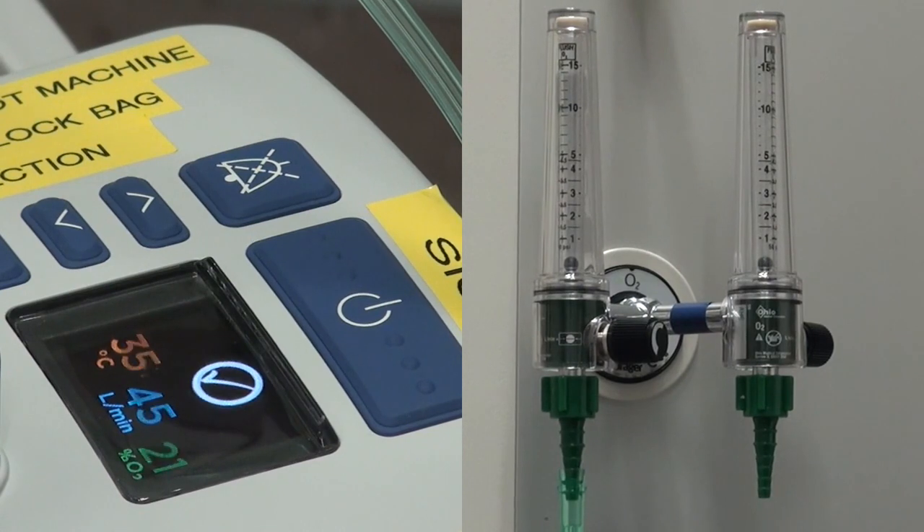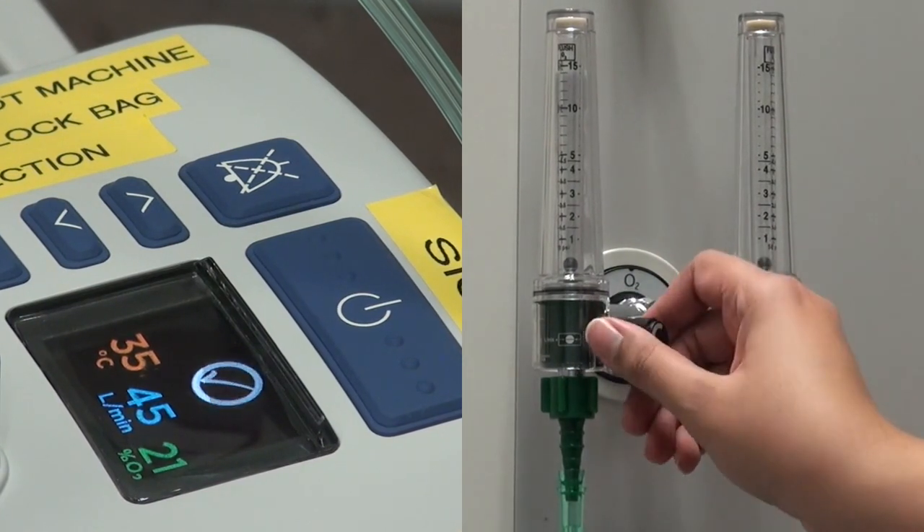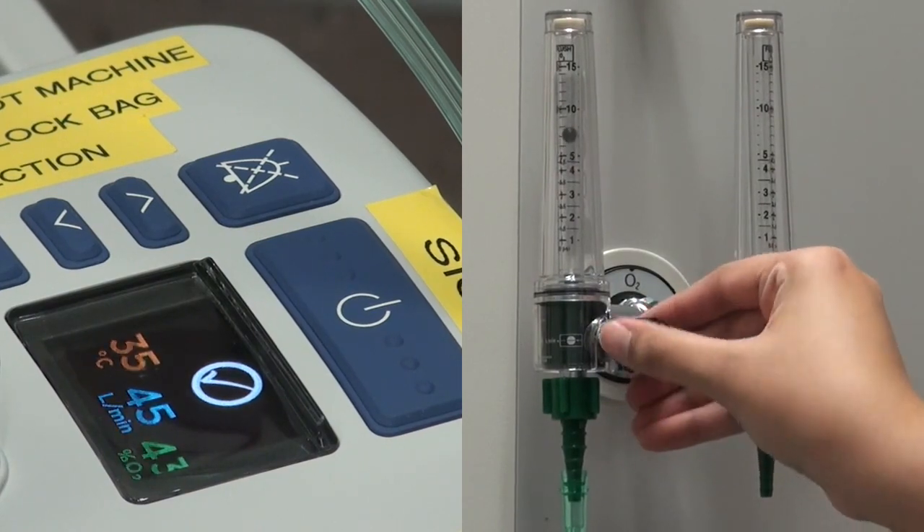Oxygen concentration for the EVO2 is determined by the amount of oxygen that is bled into the EVO system. To increase the oxygen concentration, increase the amount of oxygen that you are bleeding in.